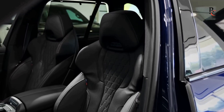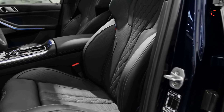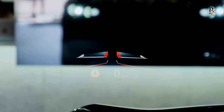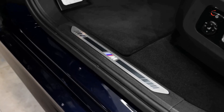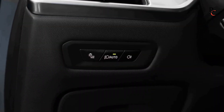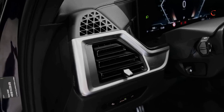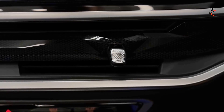The 2024 BMW X5 embraces the latest advancements in automotive technology with an intuitive infotainment system and a digital cockpit. The iDrive system has been updated to offer a more responsive and user-friendly experience, with a larger touchscreen display that seamlessly integrates with the driver's preferences. Connectivity features include Apple CarPlay and Android Auto compatibility, ensuring that occupants can stay connected and entertained on the go.